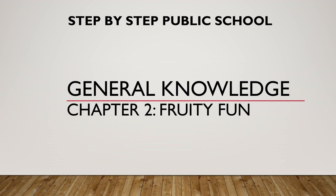Good morning children. Today we are going to start with the second chapter. The title of the chapter is Fruity Fun. In this chapter we are going to talk about fruits, their properties, and what they are called. There are some rare fruits in this which you may not know about, so let us learn about them.